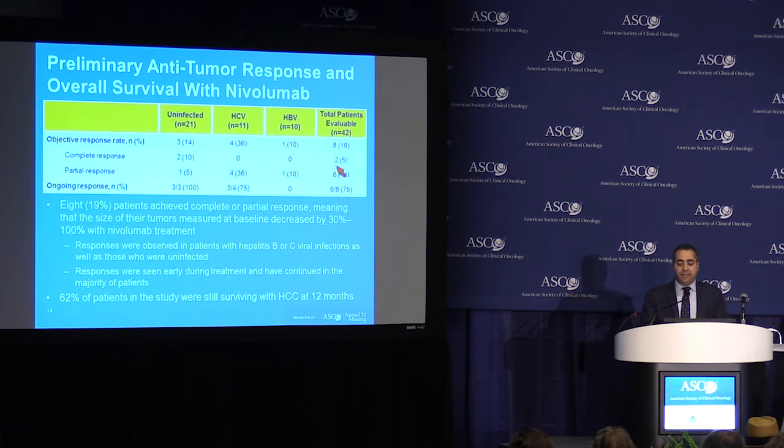This is the breakdown of patients who had a complete versus partial response. The total is 8 out of 42, which is 19%. Six out of the eight responses are ongoing, highlighting the durability of responses. Seven out of the eight have gone beyond nine months at this point. The responses were observed across all cohorts — patients with hepatitis B, hepatitis C, or those uninfected with any virus.